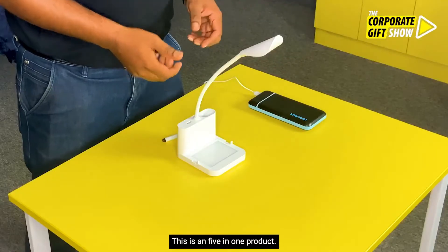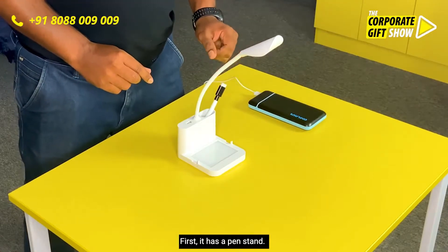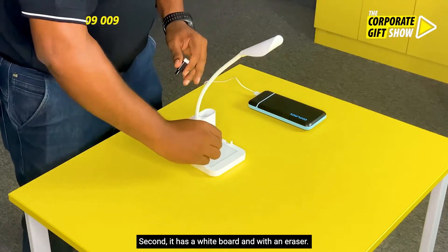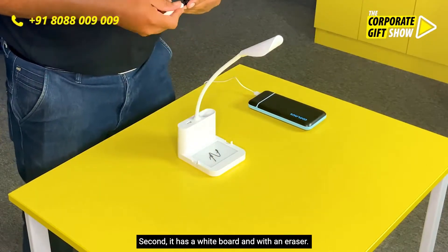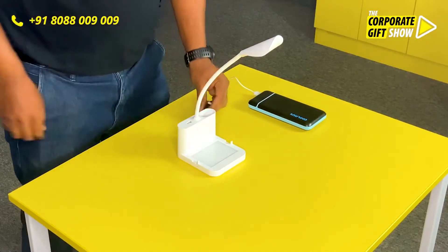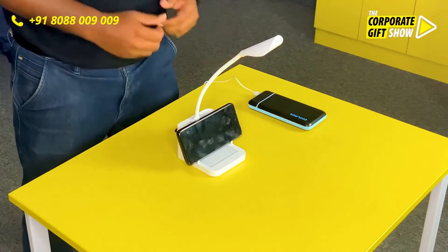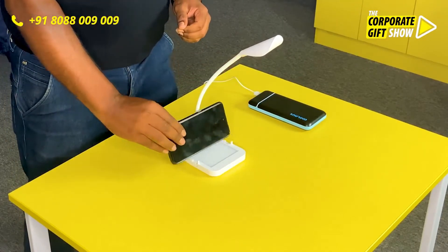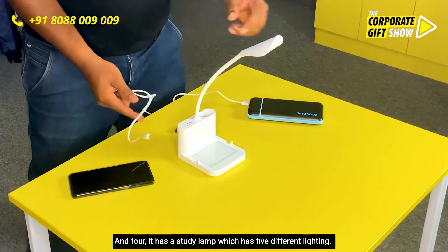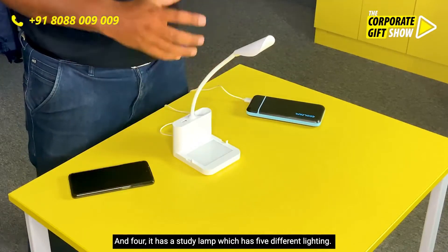This is a 5-in-1 product. First, it has a pen stand. Second, it has a whiteboard with an eraser. Third, it has a mobile stand.